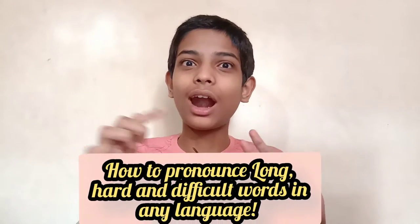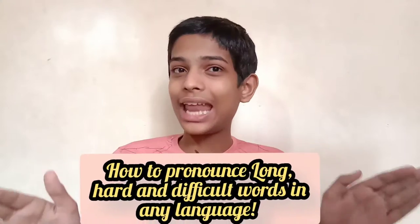Are you struggling to pronounce long and difficult words? If yes, then this video is for you. Hey guys and girls, welcome back to our channel Rakjas — this is Raghav — and today in this video you're gonna see how to pronounce long, hard, and difficult words in any language. So without wasting any more time, let's get into the video.